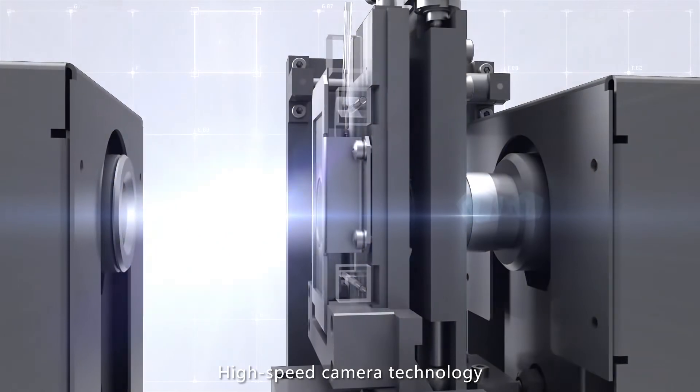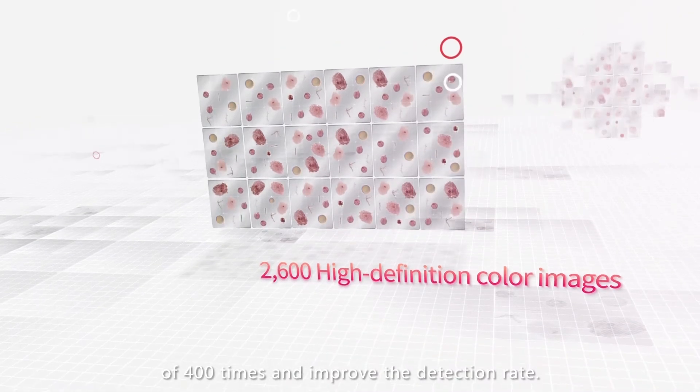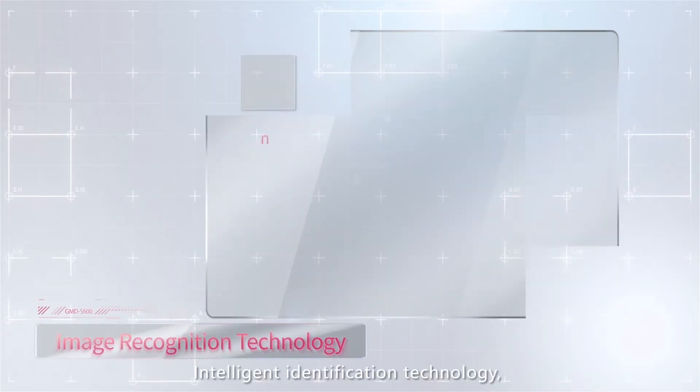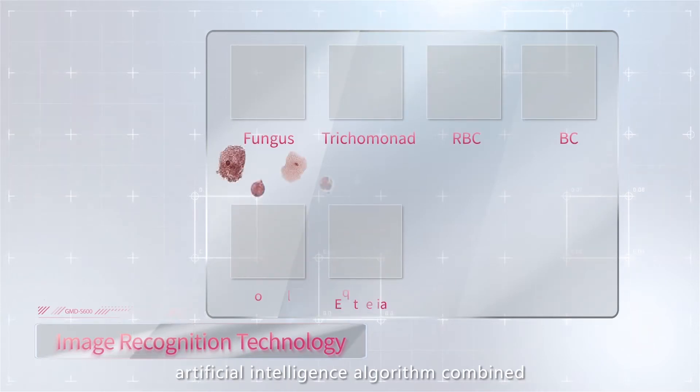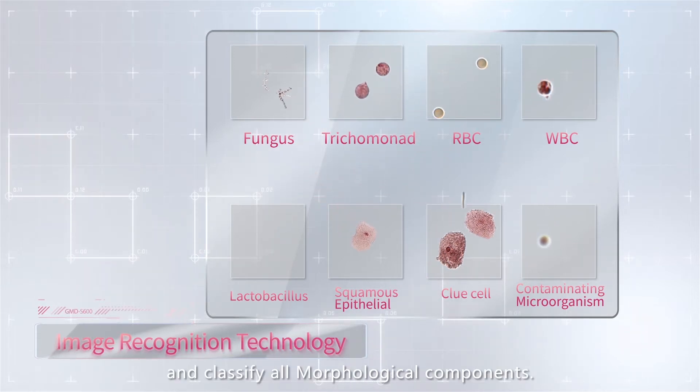High-speed camera technology can take up to 2,600 high-definition color images at 400 times magnification, improving the detection rate. Image recognition technology uses an artificial intelligence algorithm combined with big data to identify and classify morphological components.